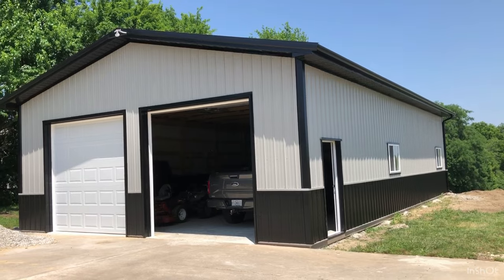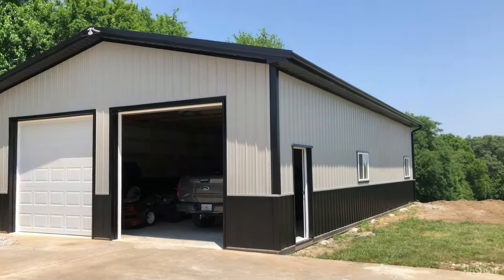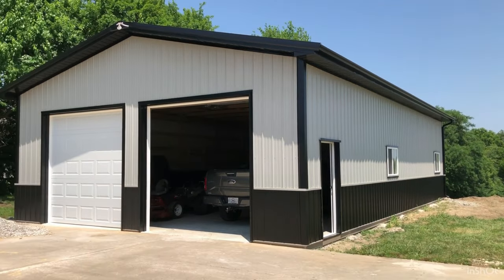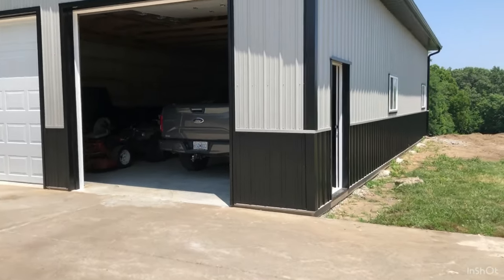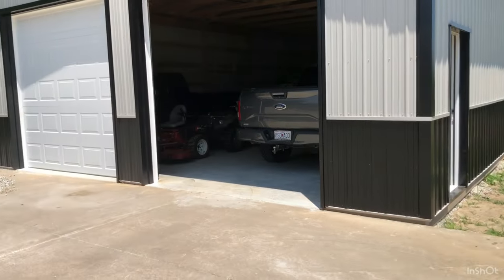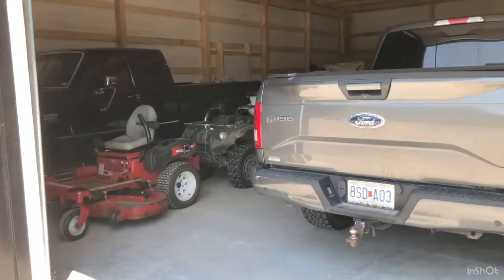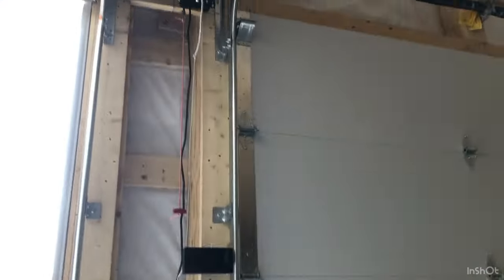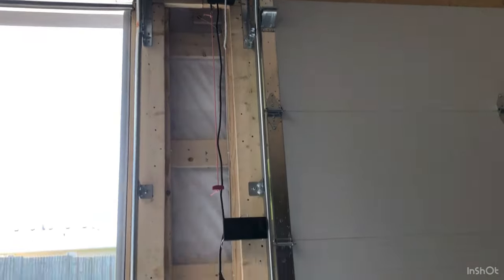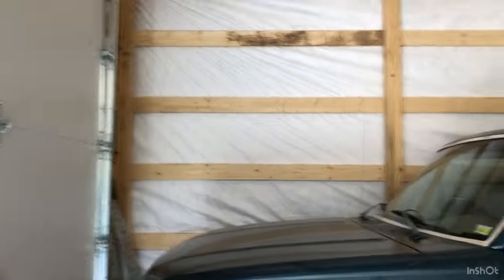This is 30 feet wide by 50 feet long. We have two windows, two walk-in doors, and two 10 by 10 overhead doors. We have 16-inch overhangs as well as gutters, and along with that we got a three-foot wainscot around the whole thing.